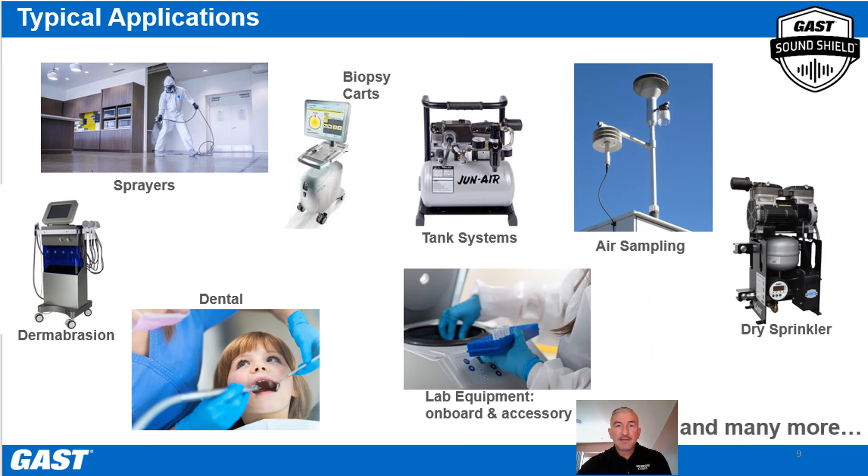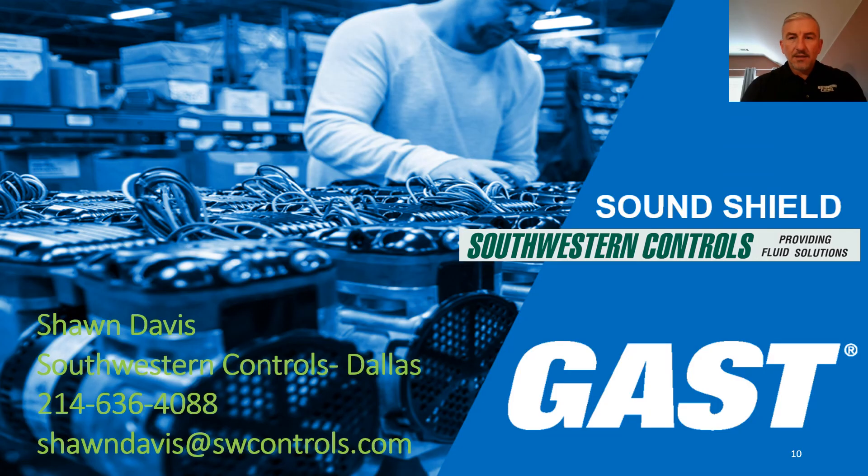SoundShield is attractive for reducing noise in several applications. Let's talk about your situation and what areas could benefit from a quieter, more peaceful work environment. Give me a call to discuss this in further detail or to answer any questions you may have.